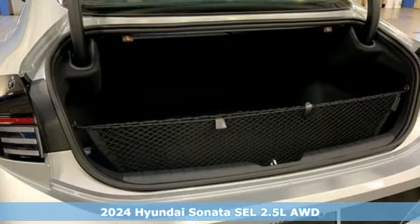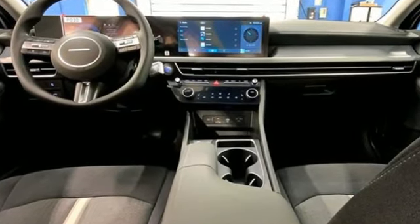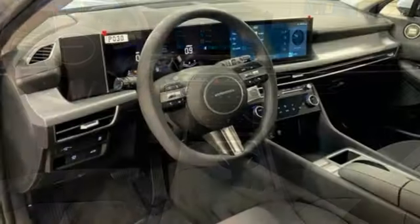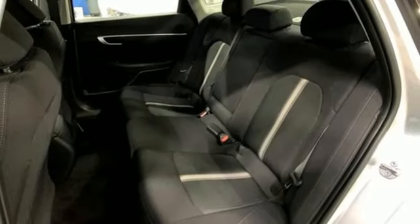It's equipped for all your driving needs and wants: streaming audio, smart device remote engine start, dual zone climate control, steering assist cruise control, and doors and push button start proximity key.